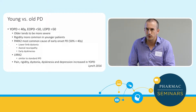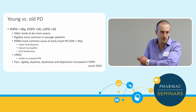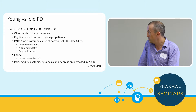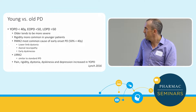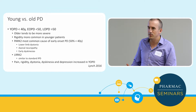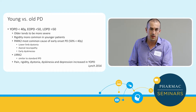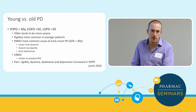In terms of young versus older patients: young being less than 40, early onset less than 50. Older patients overall tend to be more severe, and you're more likely to get significant rigidity in younger people. PARK2 is the most common cause of early onset Parkinson's disease. If you're less than 40 years, about 50% of patients can have a genetic cause — quite high, though Parkinson's under 40 is uncommon.